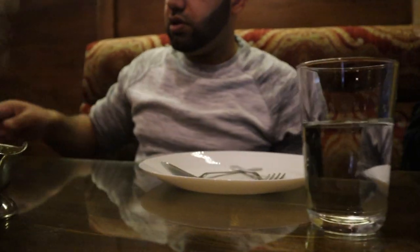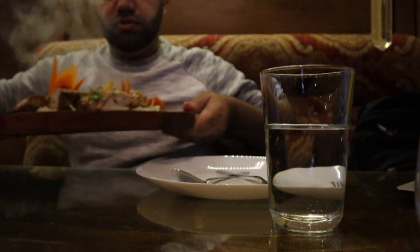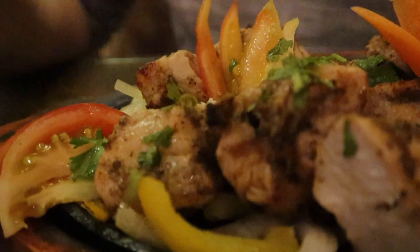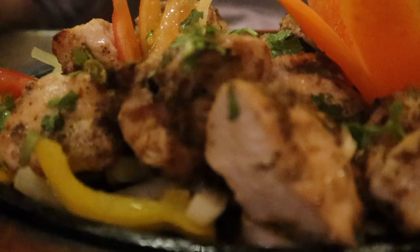So this is the Malai Boti — it's one of the most sought-after tandoori dishes here. Wow, it's sizzling for sure. It's really, really tender chicken cooked in a tandoor with different herbs and spices, and served on a metal plate to keep it hot. We have tomatoes, yellow pepper, carrots, and onions in the bottom. Smells really, really good.